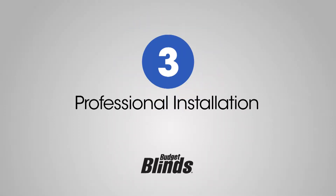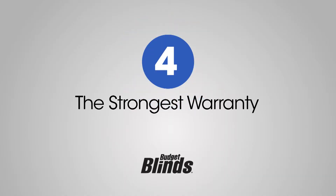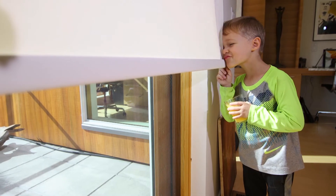Step three is professional installation. Leave it to the pros — they're the best in the business. Step four is the strongest warranty in the business: five years, no questions asked, no questions at all.